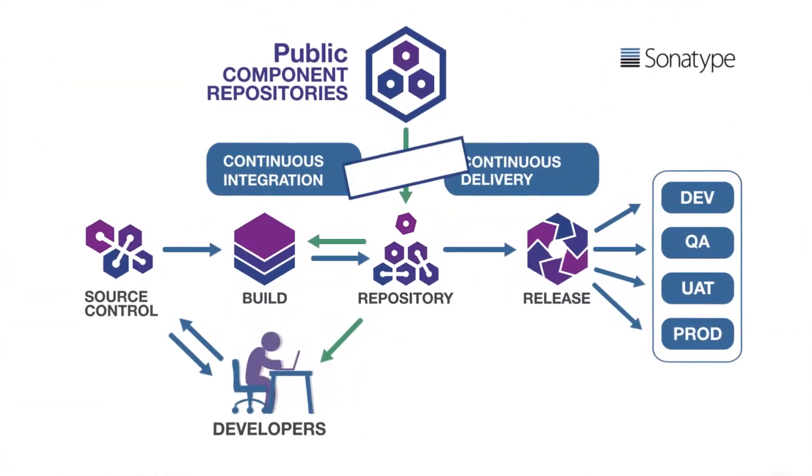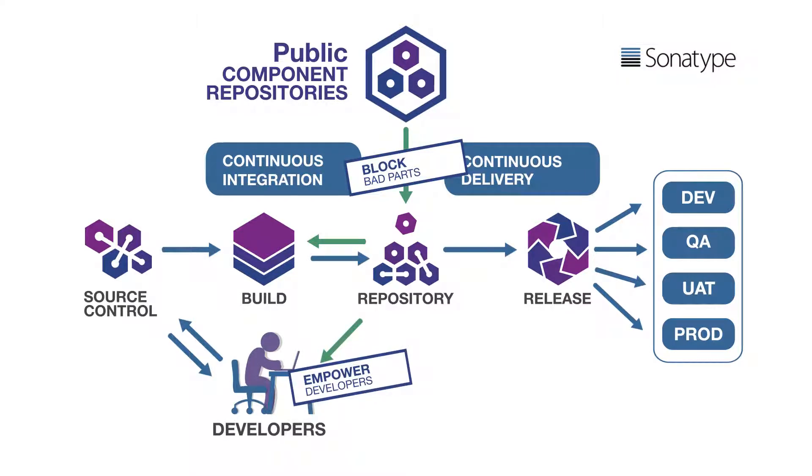First, they block bad components at the front door and prevent them from entering the pipeline. Next, they empower developers with precise intelligence to help them select the highest quality components early in the life cycle. Then, they analyze application quality and enforce policy during the CI build phase.